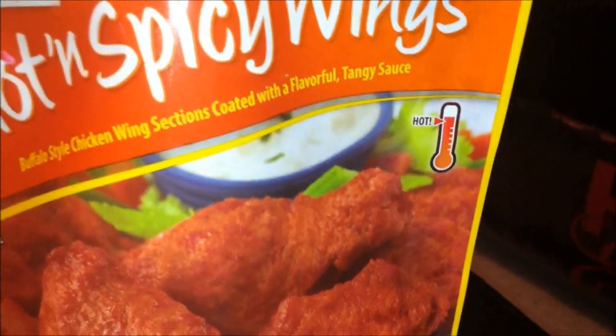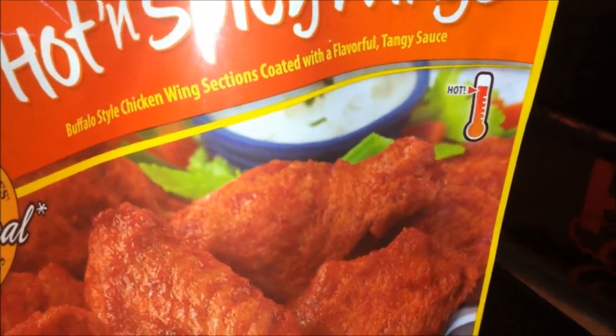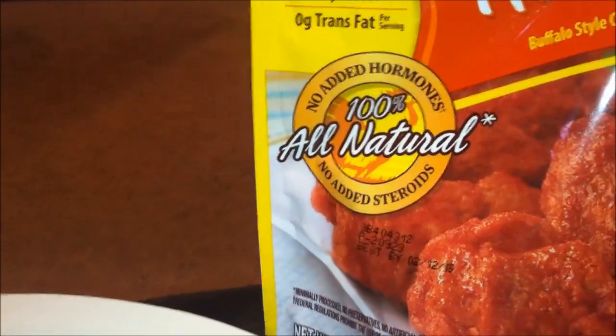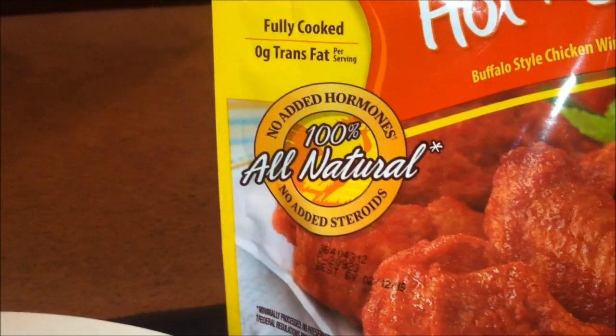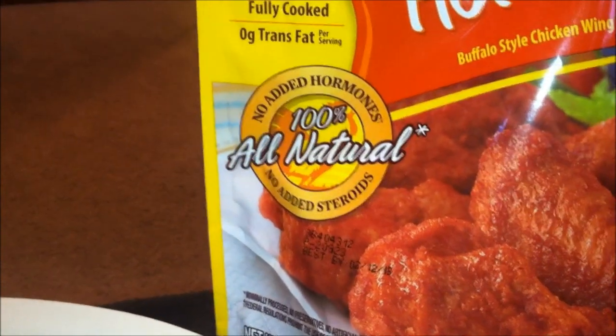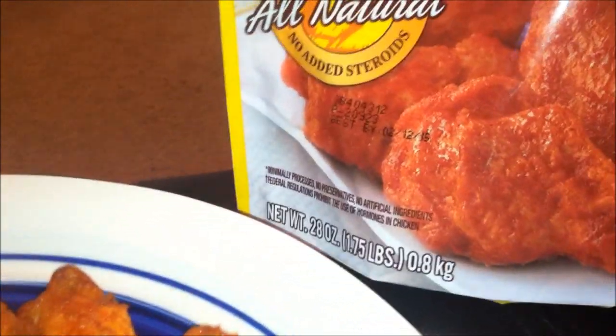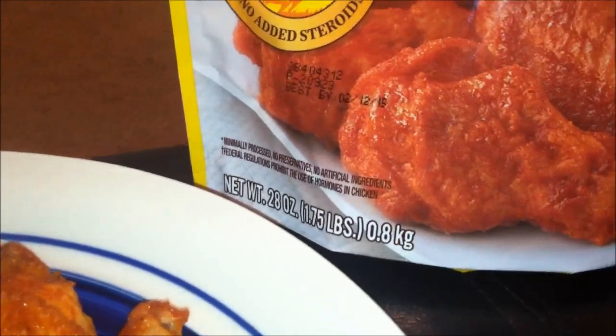The spiciness level — it says it's hot, so it's almost up there. Fully cooked. 0% trans fat per serving. No added hormones. 100% all natural. No added steroids. I'm not sure if that means organic, but it sure sounds good.